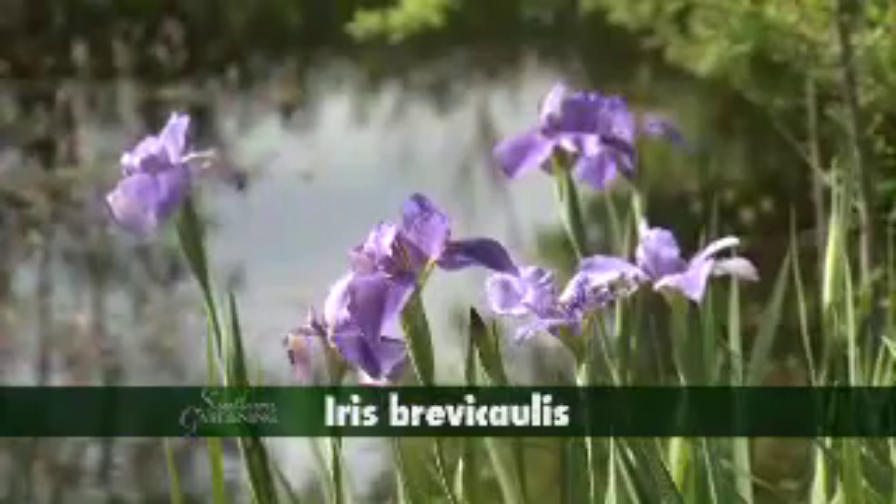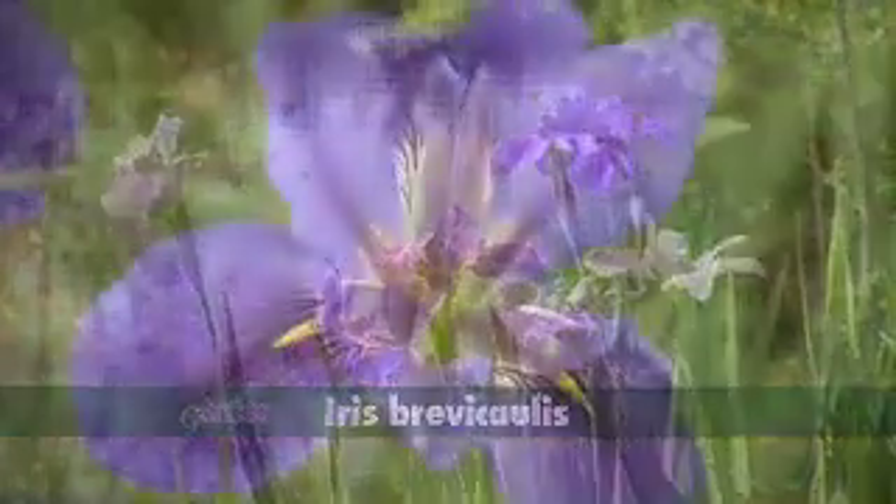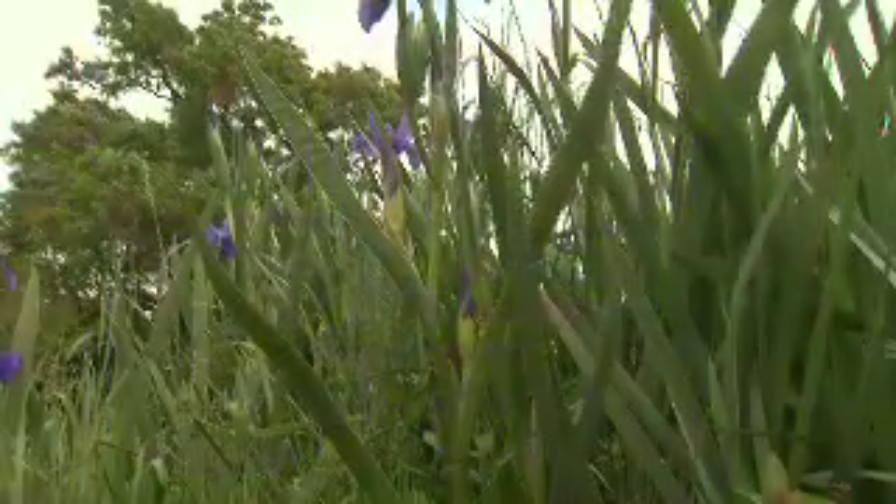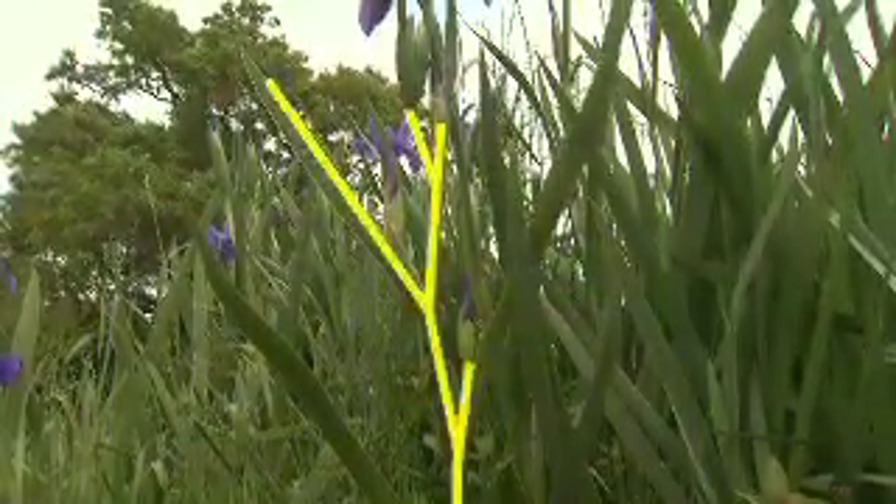The other species starting to bloom is Iris brevicalis. The flowers are typically blue with a beautiful yellow signal. They tend to open down in the foliage and the stem has a zigzag to facilitate.